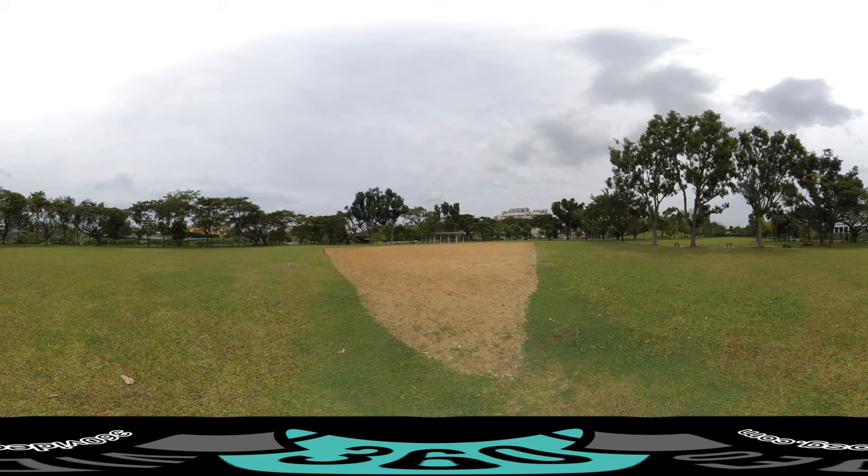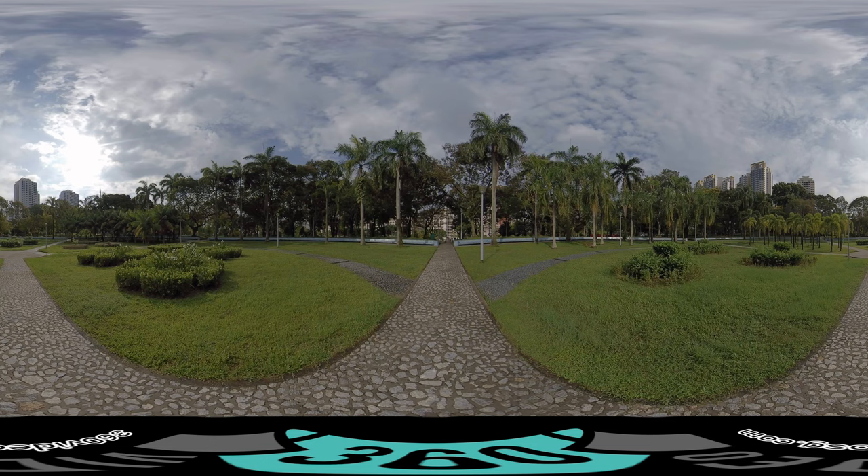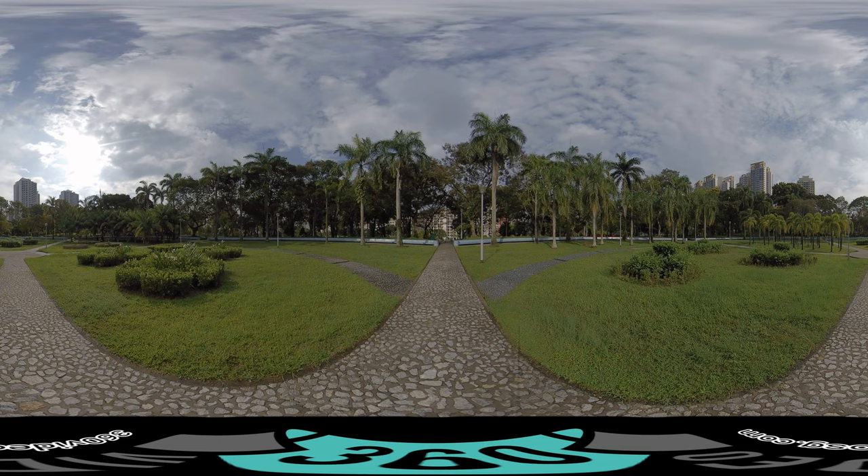This reflexology path garden attracts many to exercise here in the mornings and evenings. The benefits of foot massage and reflexology include control of blood pressure, improving nerve sensitivity, improving energy levels and blood circulation. Go ahead and take off your shoes and try it out the next time you are at the park.